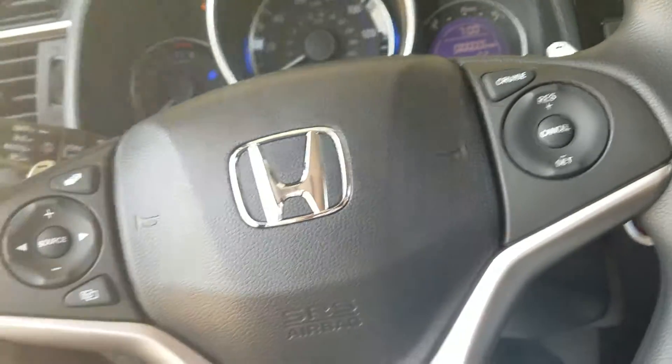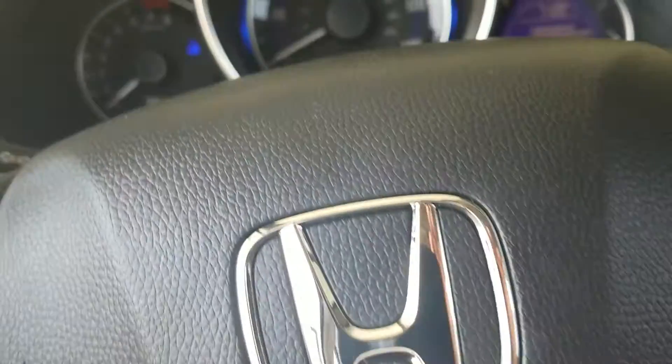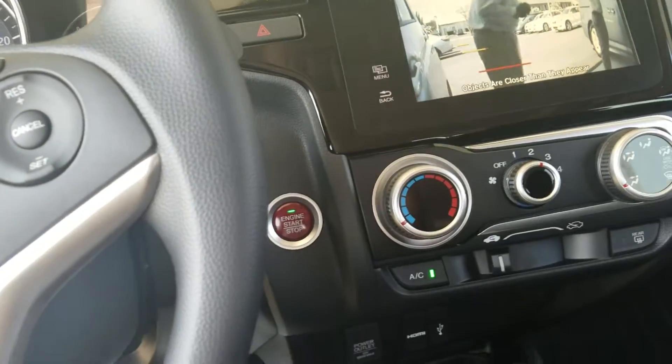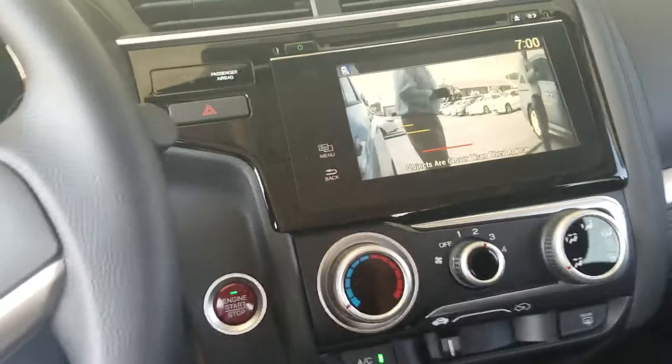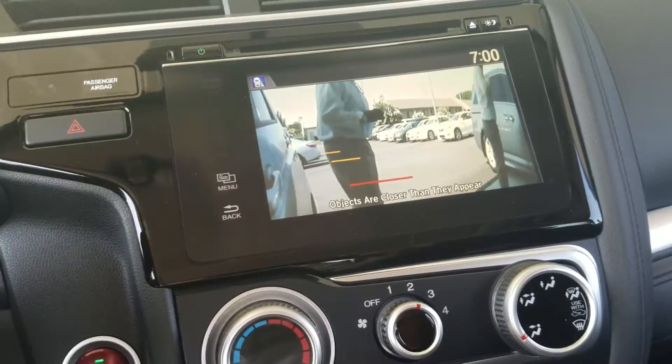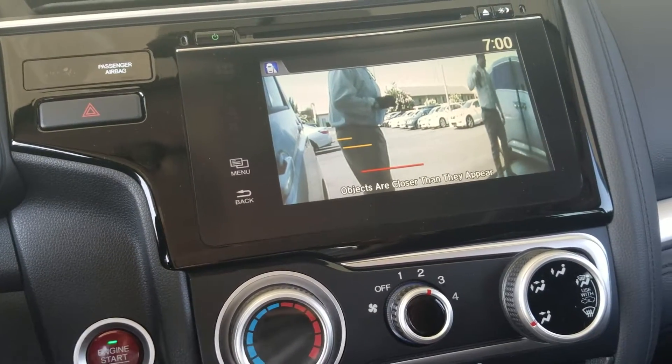Good morning Norma. This is Kevin Naranke with Sam Boswell Honda here in Enterprise. Just wanted to show you this 2016 Honda Fit that you inquired about. This is the EX model. One thing that you do get on the EX model is a side camera under the passenger mirror that shows you your blind spot when you hit your right blinker.